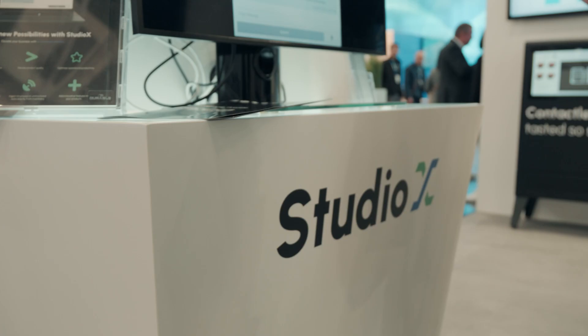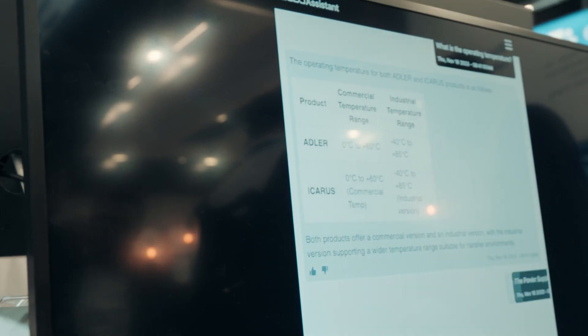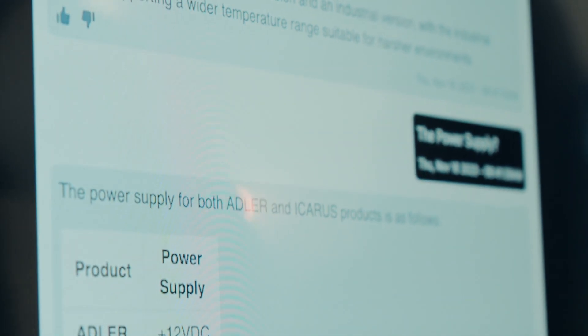We also have Studio X. Studio X is a customizable, easy-to-use platform for creating your own AI-powered support services through different kinds of applications, such as a chatbot, AI assistant, or live translation.